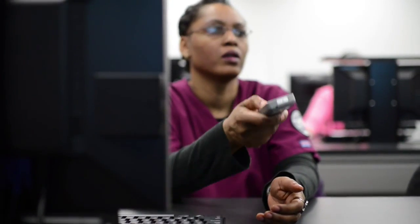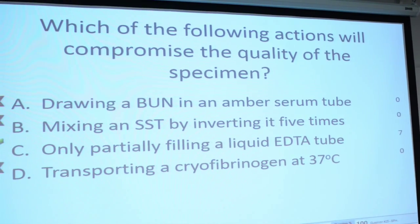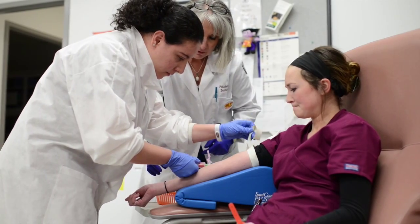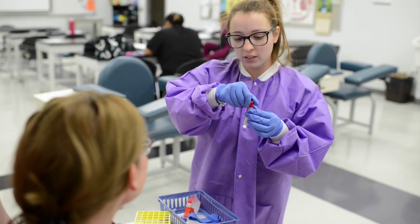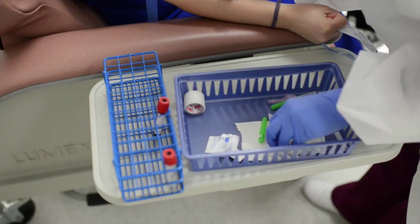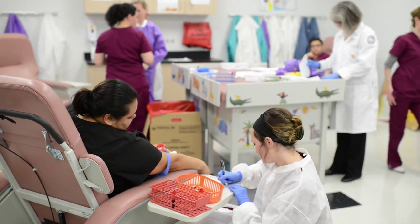I went to a different community college and they suggested I come here. When I came here, it was more family-oriented. They wanted us to not just be in the program, they wanted us to succeed. It was all about excellence — it was like a family. After I finish this program, I plan to challenge the state exam and secure employment, and I have absolutely no doubt that that's exactly what's going to happen. If you come here, you're going to succeed.